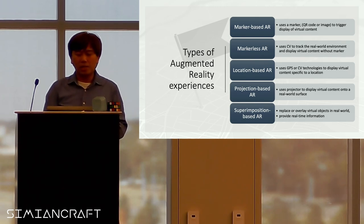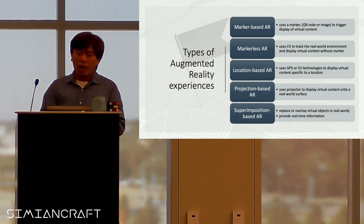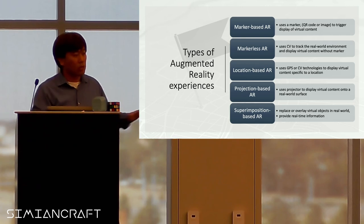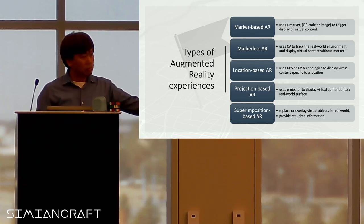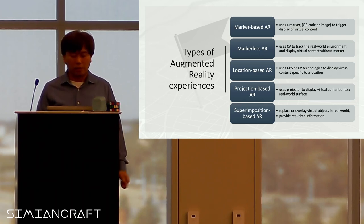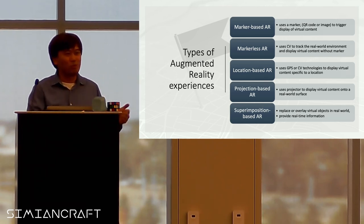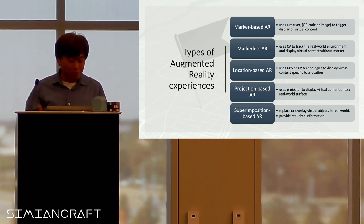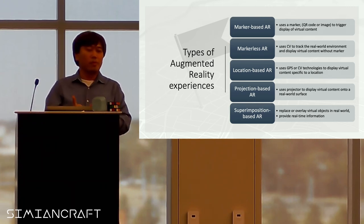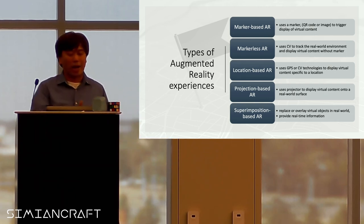For augmented reality, there's marker-based AR where it uses a marker or QR code, and based on that code you display virtual content — I'll demo that later. There's markerless AR where it looks at what is around you, tries to understand the surfaces, and then virtual objects can appear on top without needing a marker. And there's location-based AR — like Pokemon Go, where you go to a certain location and capture a Pokemon. There's also projection-based AR where projectors display and allow interaction on a virtual space.